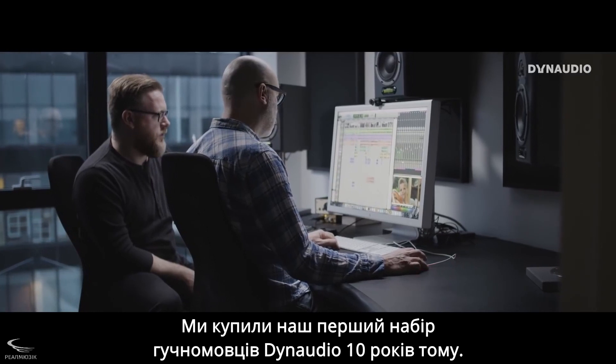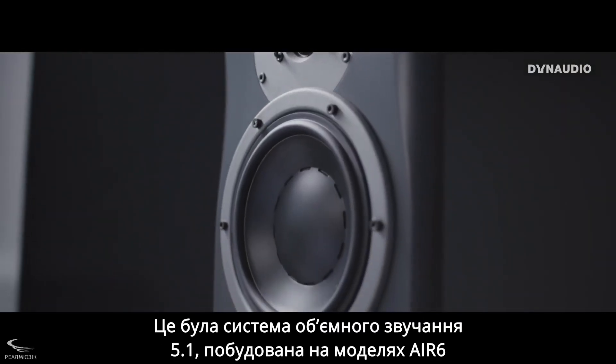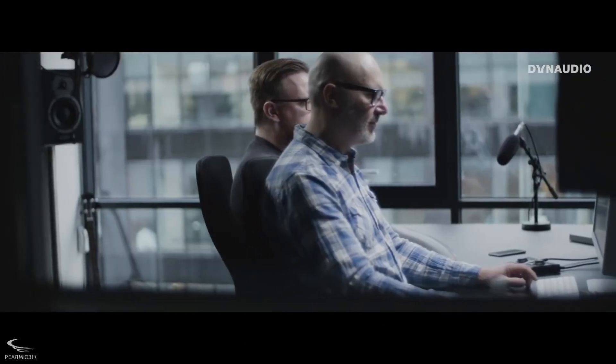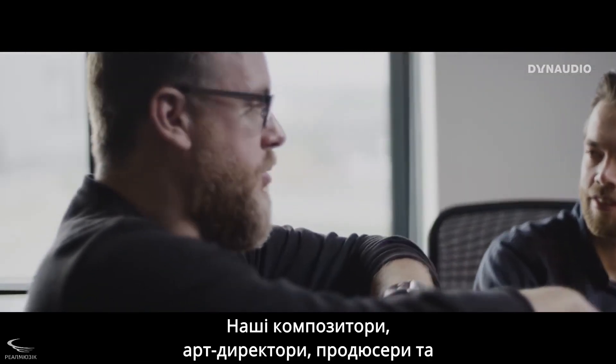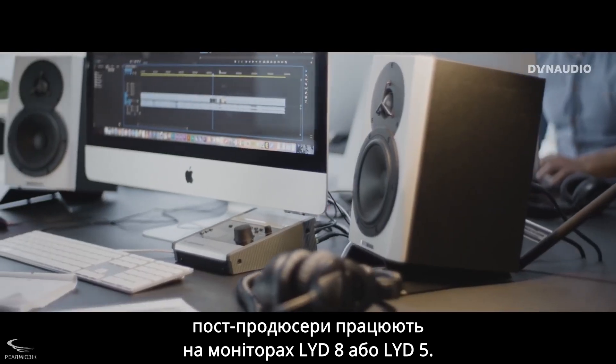We bought our first set of DanAudio speakers ten years ago — a 5.1 surround setup with Air6s and an AirBase 12 that we installed in our own sound studio. Today we've added the entire range of LYD throughout the company. Our compositors, art directors, producers and post-producers have either LYD 8s or LYD 5s.